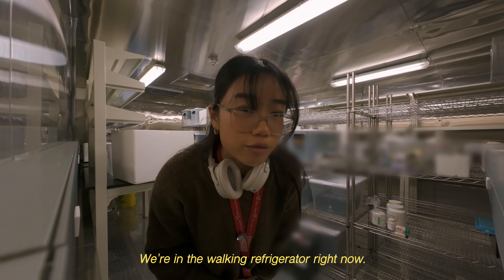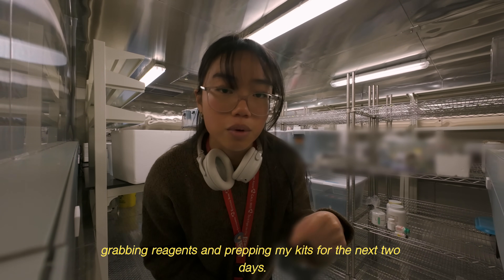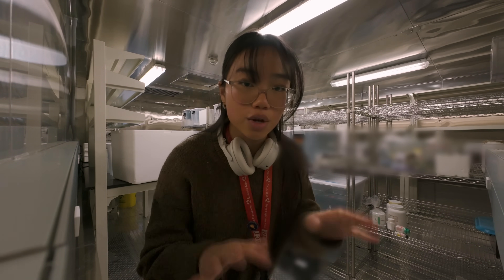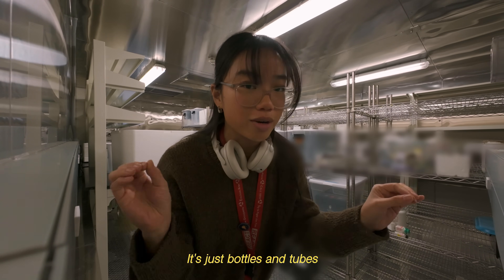We're in the walk-in refrigerator right now, grabbing reagents and prepping my kits for the next two days. Not wearing any gloves because we're not dealing with biological samples — it's just bottles and tubes.